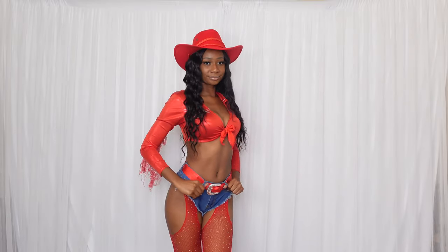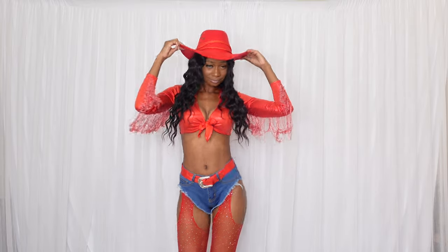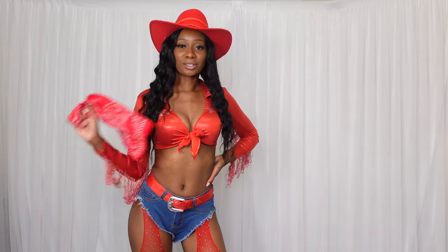I'm really loving this cowgirl costume — it's definitely one of my favorites. I have a lot more costumes coming up, so let me know which one is your favorite.